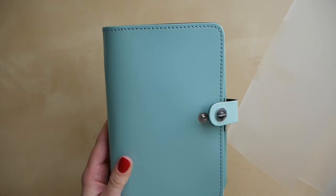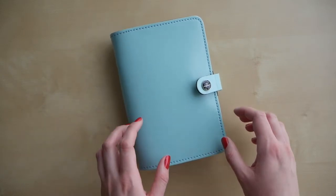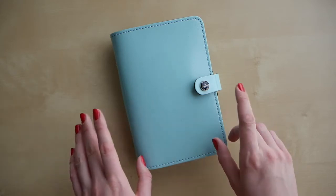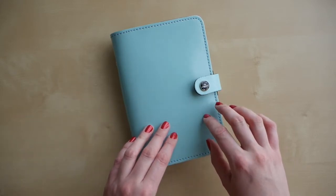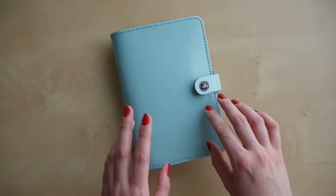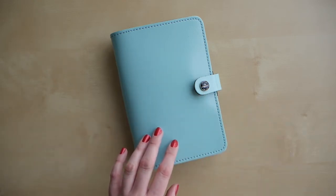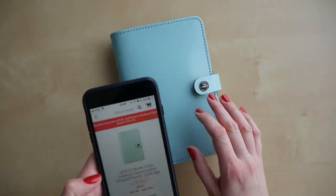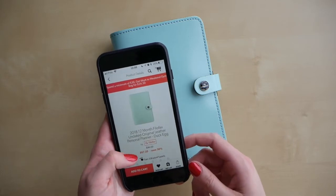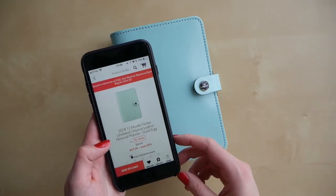I wanted a personal size Filofax for a while, but I forbid myself from buying it because I knew that by the end of the year my favorite store, Indigo, would have a sale. They usually do sales for their journals, planners, and agendas, and the sale is pretty good. These planners can be very pricey — on different websites they can be $60 to $70, and I'm talking Canadian. The standard price for this planner at Indigo is actually $96.